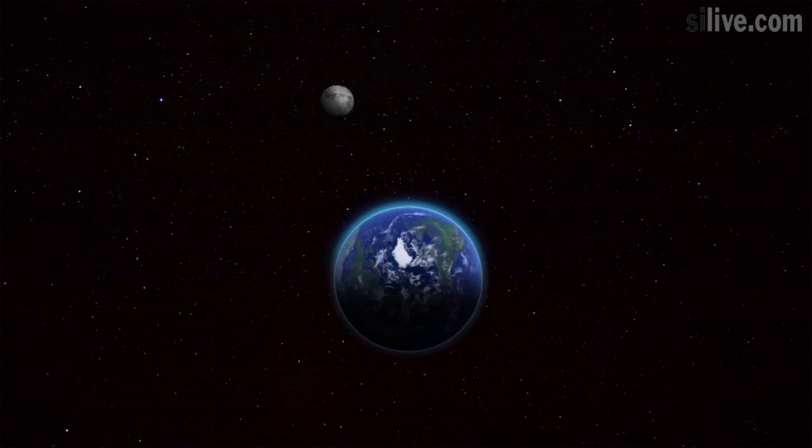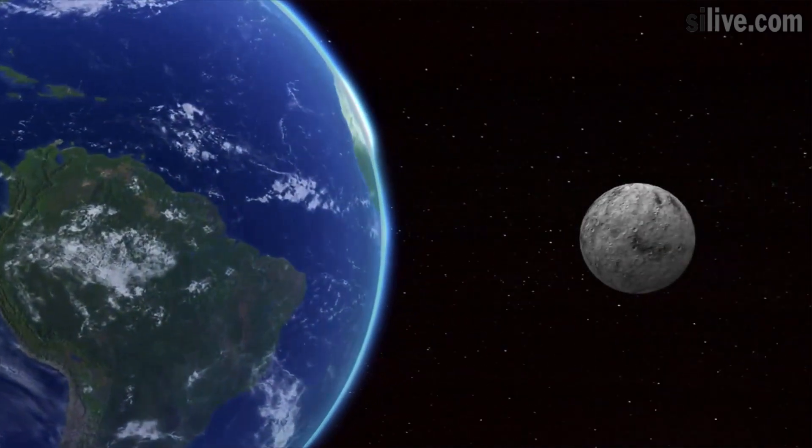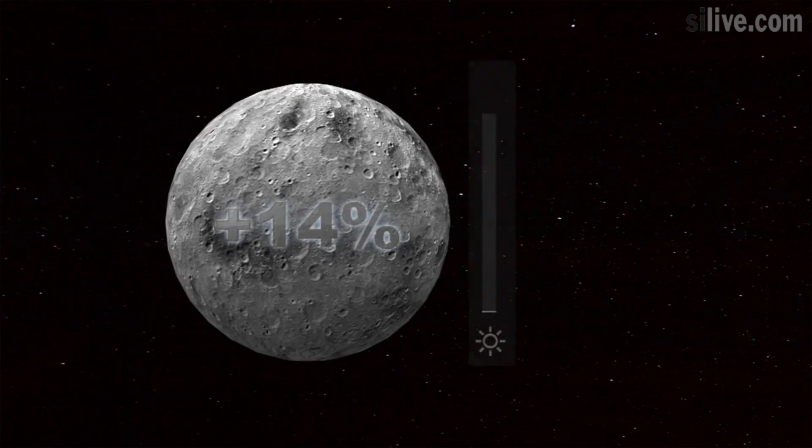As a supermoon, which happens when a full moon occurs while the moon is at its closest point to the Earth, the moon appears larger than normal, and NASA has predicted this one will appear 14% brighter than usual.